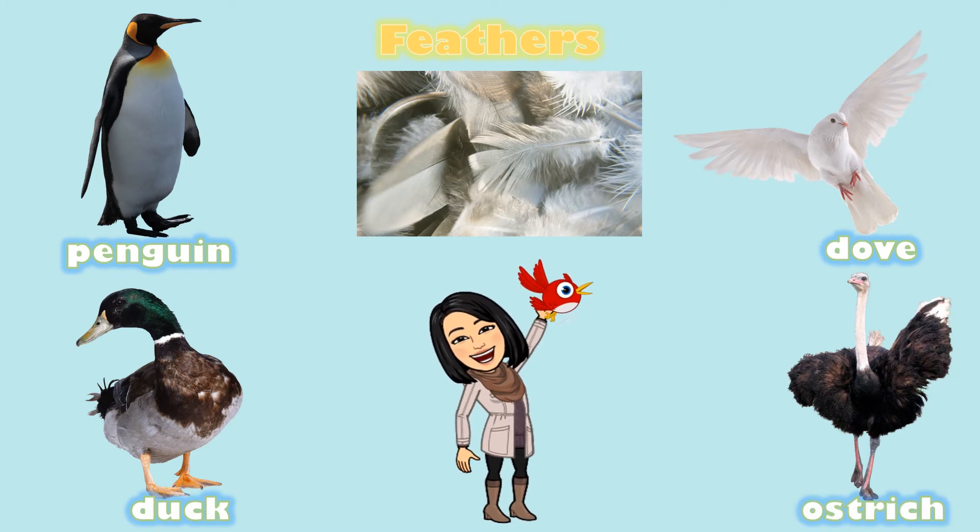Let's see — what animals have feathers? Birds are the only animals that have feathers. Feathers keep them warm and also make them able to fly.